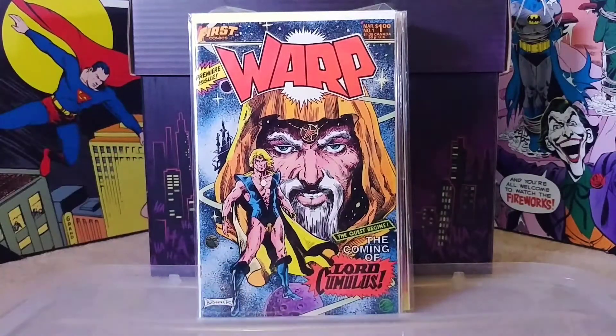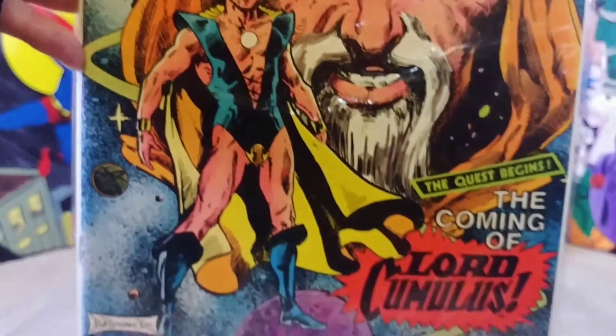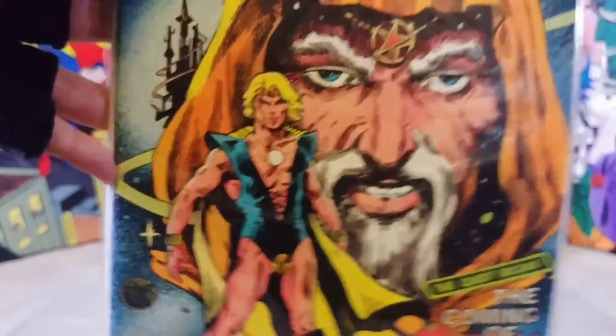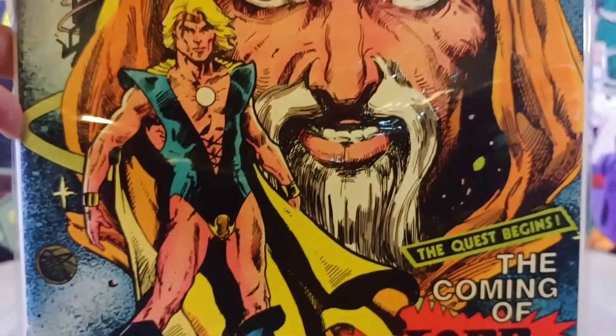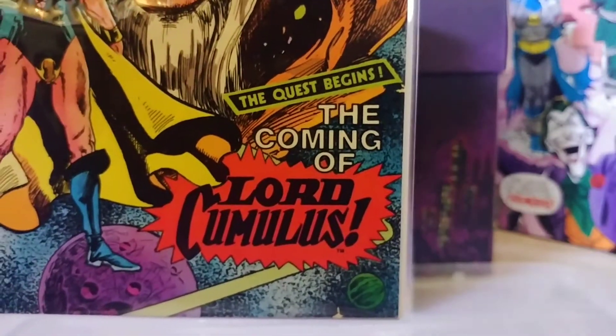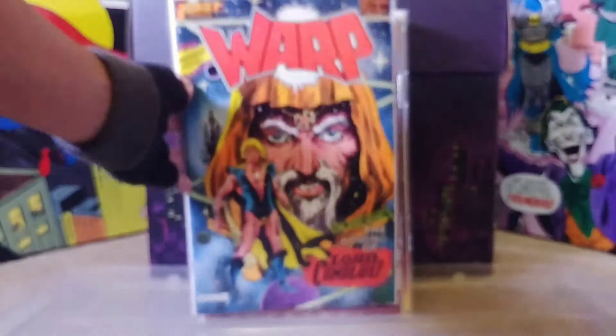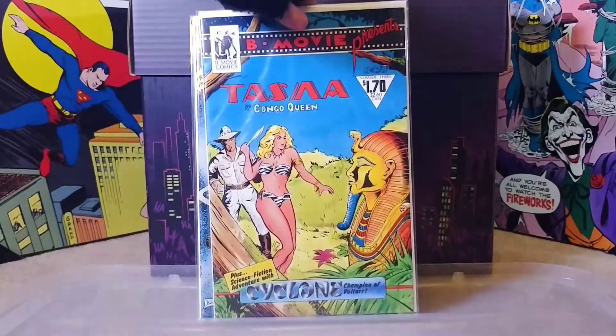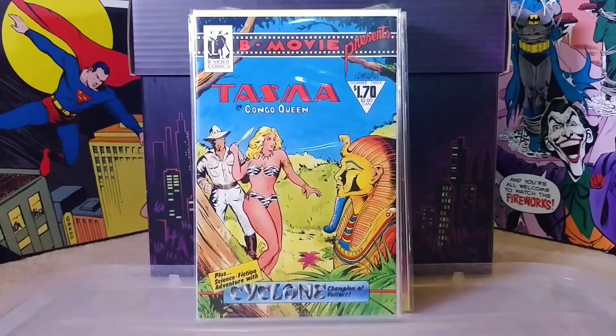We have Warp number one - very interesting, had to grab it because you just don't see stuff like this very often. I mean, who wants to miss out on the coming of Lord Cumulus? You just have to grab it. Moving on we have Tasma the Congo Queen by B Movie Comics - didn't even know that existed, but I found it and thought it looks interesting, so why not for a dollar.